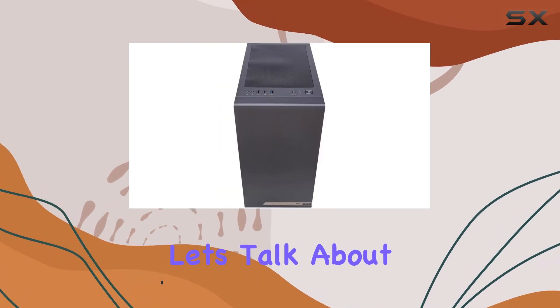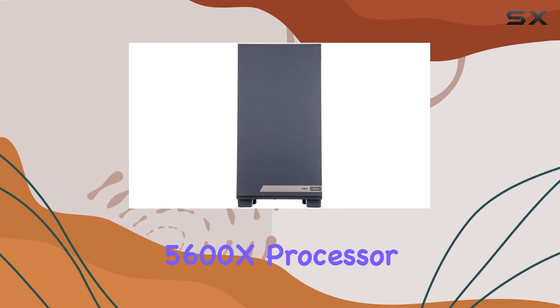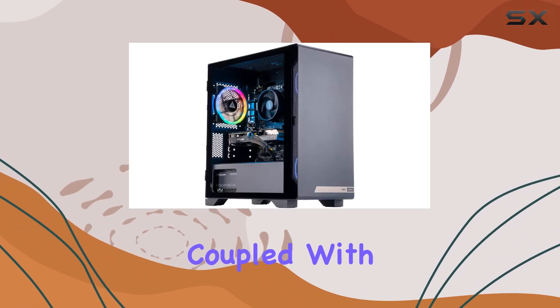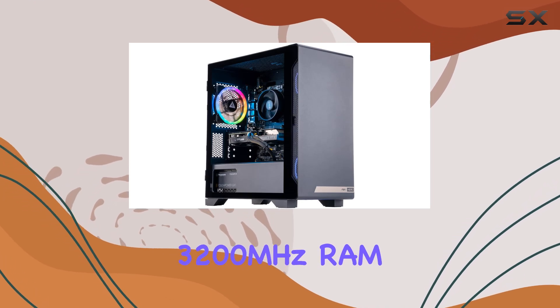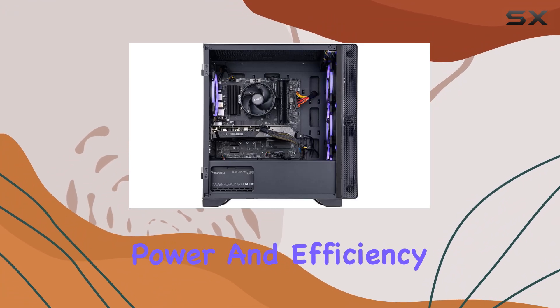First up, let's talk about performance. Powered by the AMD Ryzen 5 5600X processor, with its 6 cores and 12 threads, coupled with 16GB of DDR4-3200MHz RAM, this machine delivers unparalleled power and efficiency.